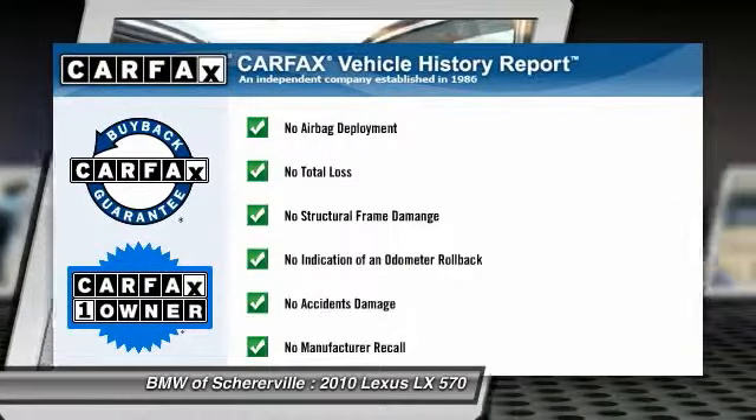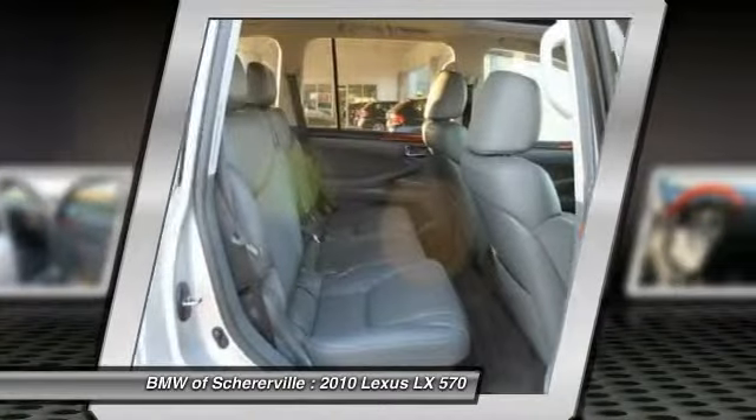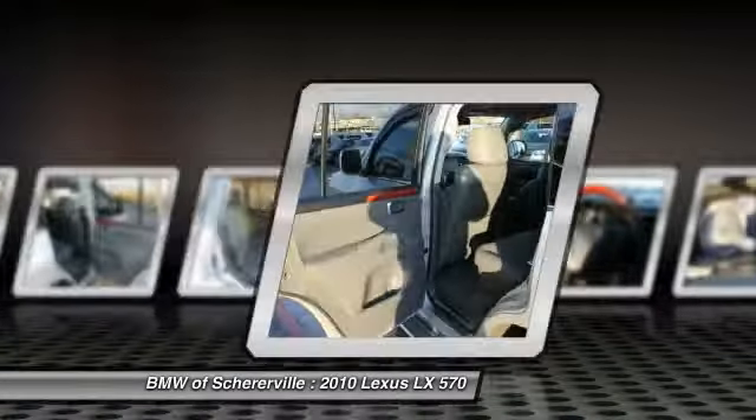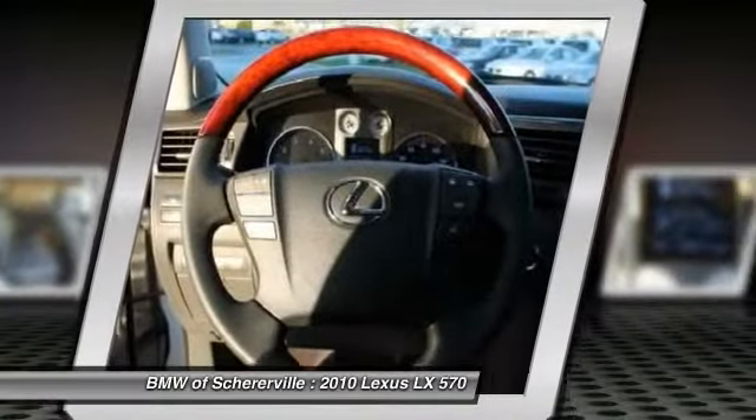This vehicle is Carfax certified one owner and qualifies for the Carfax buyback guarantee. Searching for a dependable vehicle that looks great too? You've found it — so stop in today.